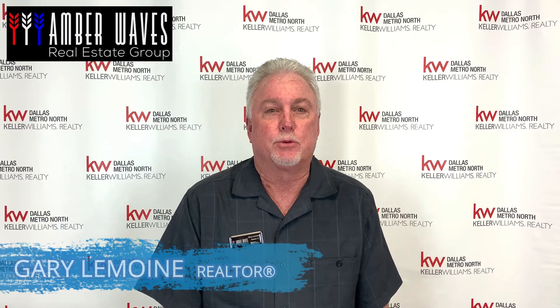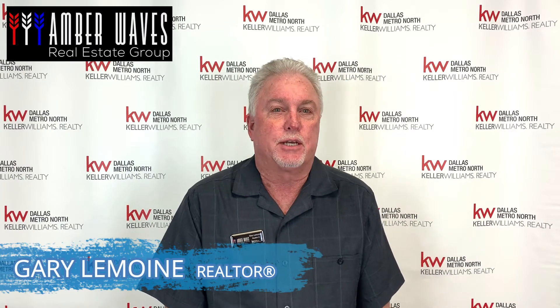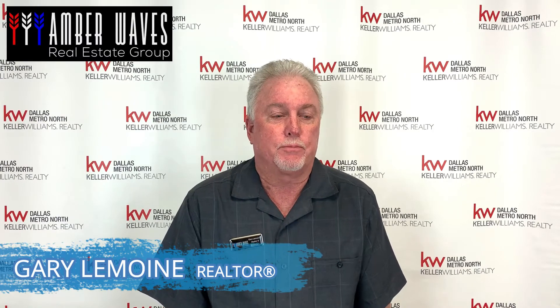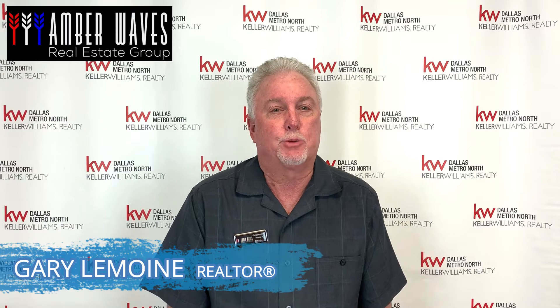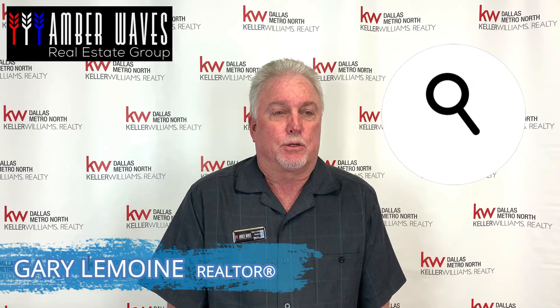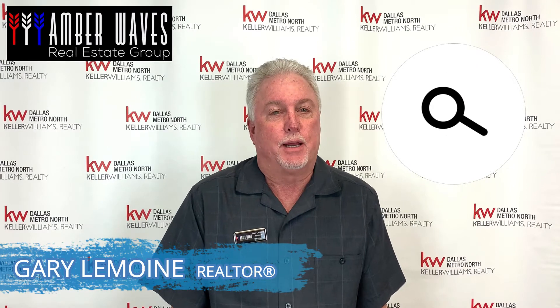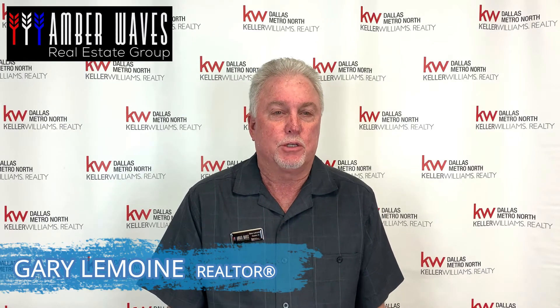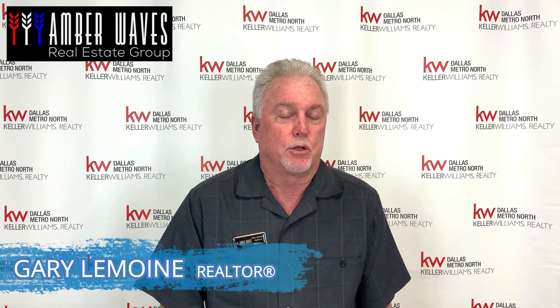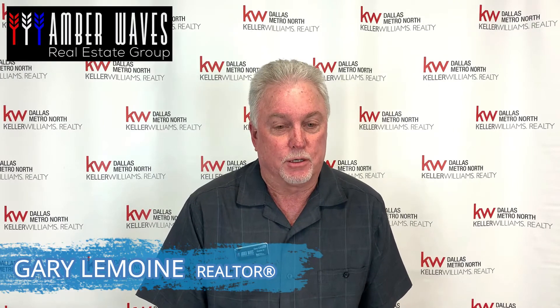Hi, Gary LeMoyne here with Amber Ways Real Estate Group. As a buyer's agent, I work with a lot of buyers, obviously, and one of the most important things along the way is once we get under contract, we do what is called a home inspection. I'm going to run over a few things that are the basics of a home inspection and what you should be looking for, and what you want to submit for repairs.